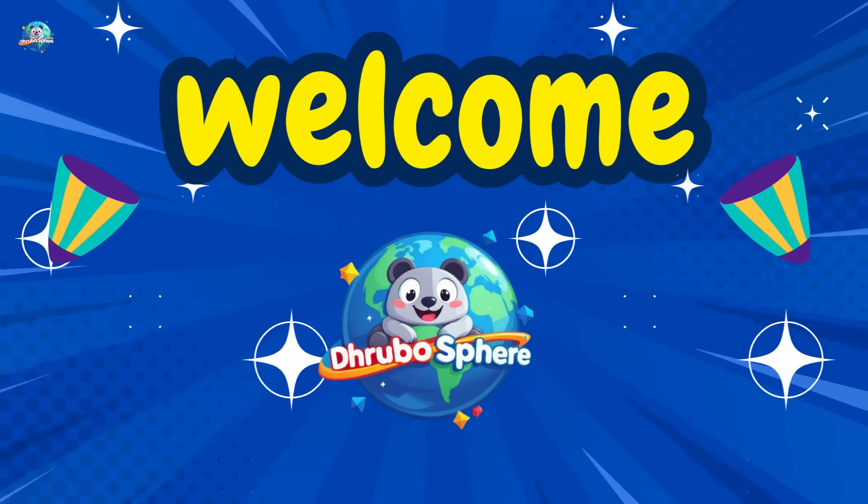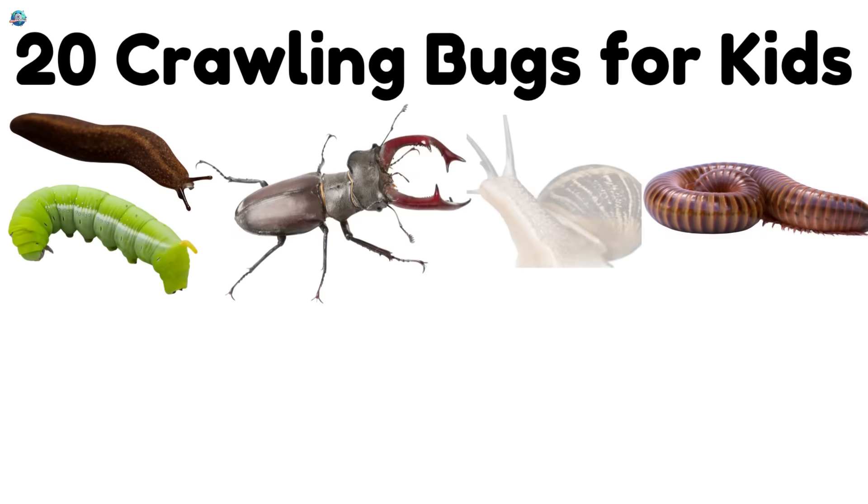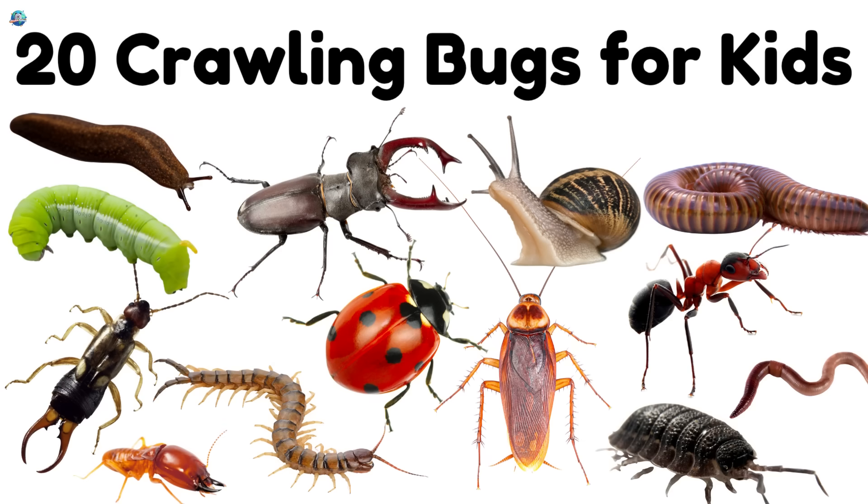Welcome to Drubosphere, where learning is always fun. Let's explore 20 crawling bugs that wiggle, scurry, and crawl all around us.